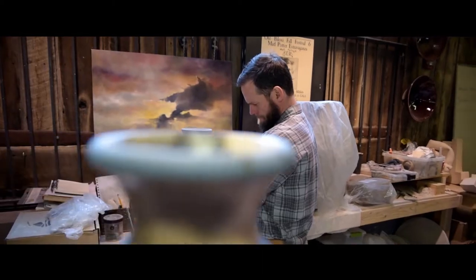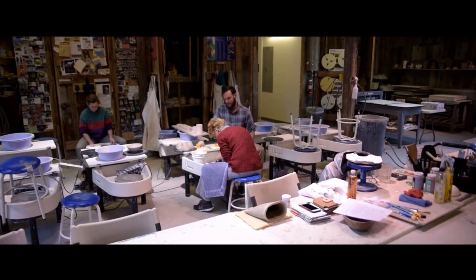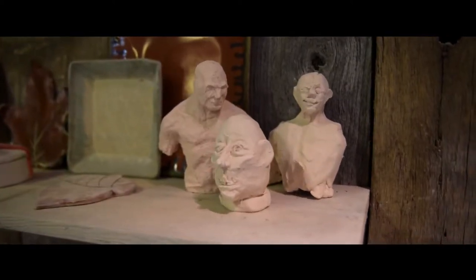When I came here as the first resident artist, over the last six years what I've been doing is developing the programs: open studio, our resident artist series, the art by appointment which has become very popular, our workshop series, and the youth pottery program that we have.